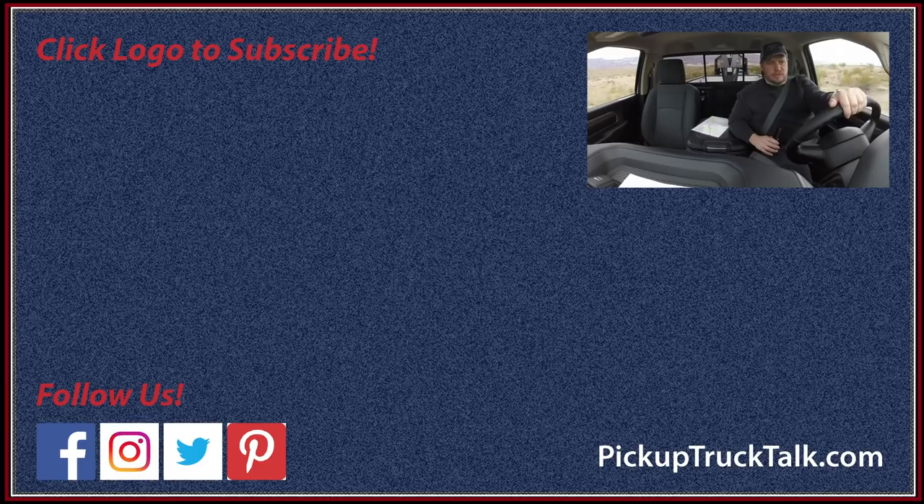For more pickup truck and SUV news, make sure you subscribe to the channel and hit the bell notification for new videos. Check out PickupTruckTalk.com and find us on Instagram, Facebook, and Twitter — type in Pickup Truck Talk, we're there. Thanks for watching — I'll see you down the road.